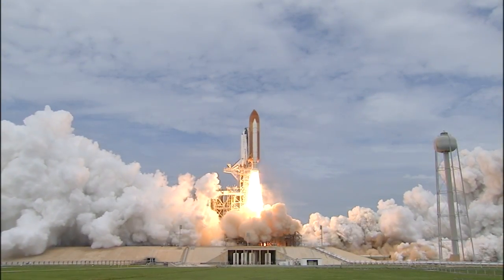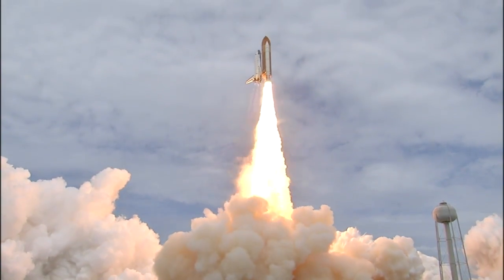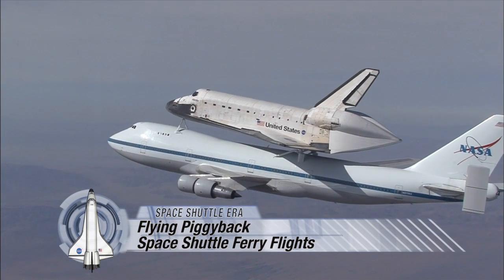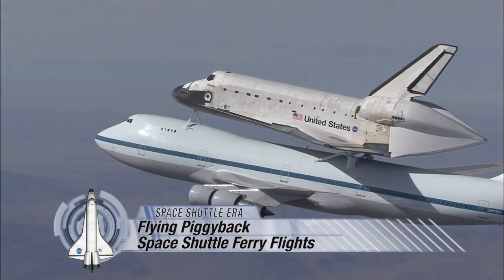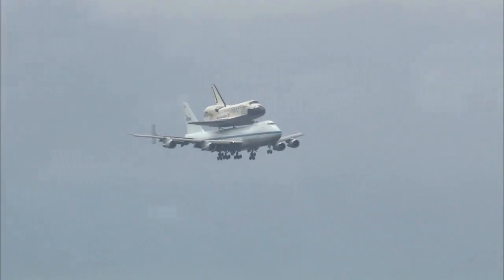The space shuttle could get all the way to space on its own power whenever it launched from NASA's Kennedy Space Center in Florida. But when a shuttle orbiter travels from one place to another here on Earth, it needs a lift — a piggyback ride or ferry flight aboard the shuttle carrier aircraft.